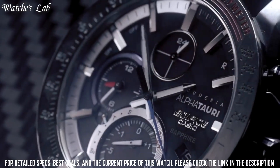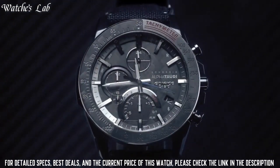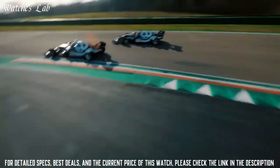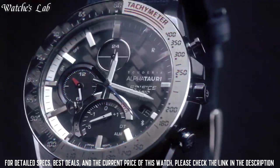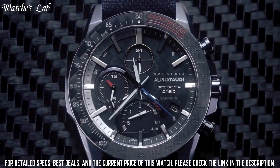The following features are equipped: Bluetooth, dual time, chronograph, alarm, date, day, perpetual calendar. It has Japanese solar quartz movement and .5604 caliber.